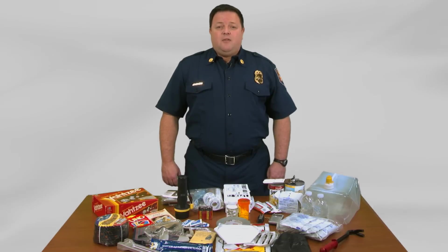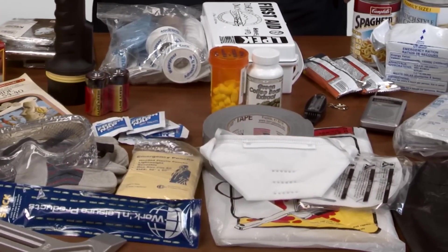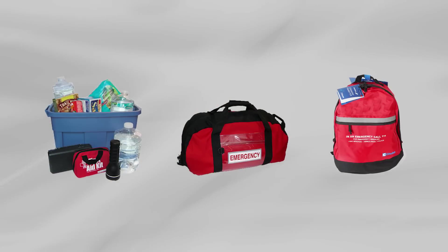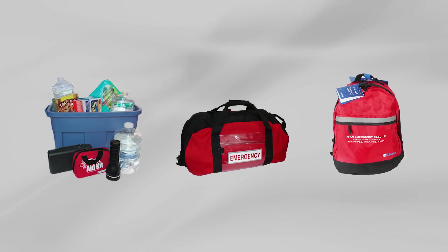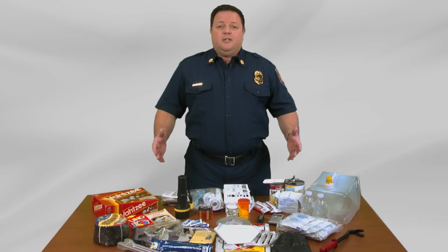One important way to get ready and stay ready is to put together a home emergency supply kit. You can start by having a large container, bag, or bin of some sort. You can see all of the items in front of me that could be included in your home emergency supply kit.